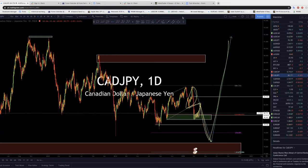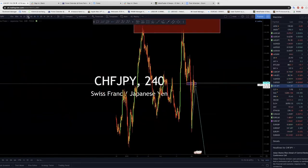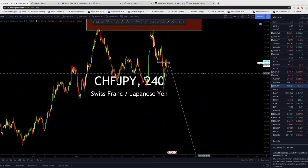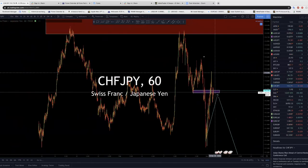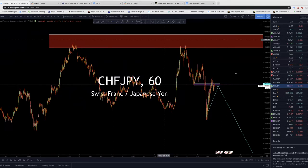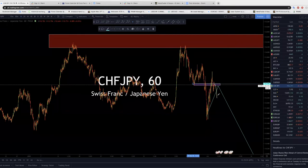CHF/JPY — I'm looking for a sale. It came back to the box on one-hour. Any sell setup you're going to get, take it. When the slide is there, don't look for buys — only sells. Wait for correction, pullback, then sell. We've got the pullback; we start looking for sellers from here because there is a great potential trade that is coming — it's already cooking. Keep your eyes on it.